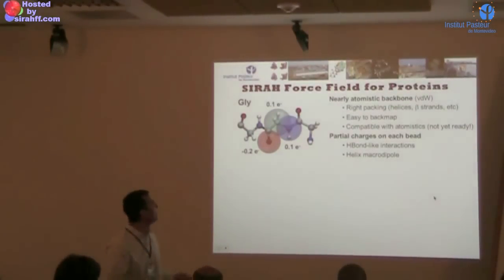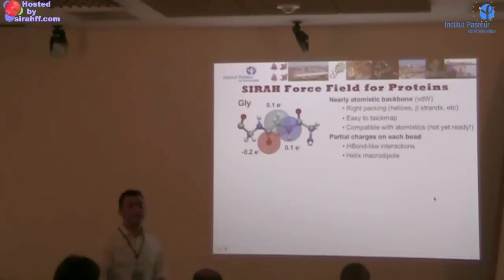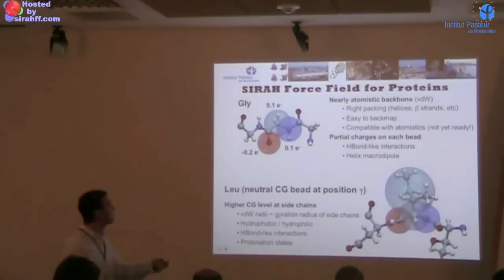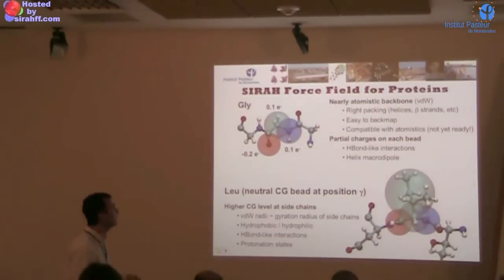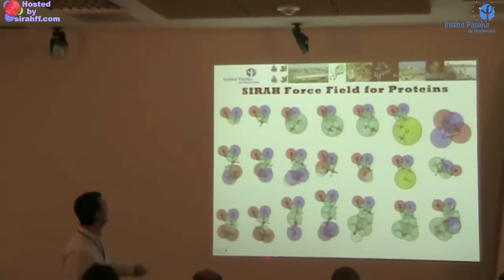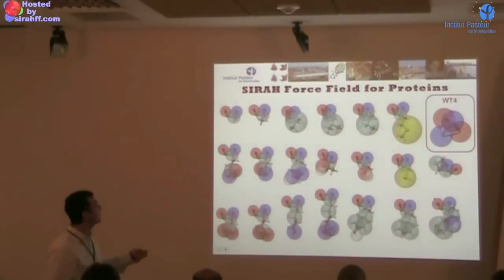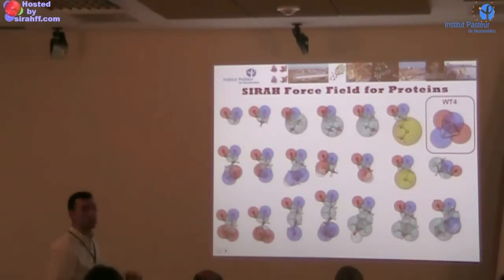The last thing is just unpublished — it's a model for proteins. The idea is that we keep more or less atomic or nearly atomic resolution at the backbone of the protein, and we change the resolution at the side chains using an approximate measure for these beads, which is related with the gyration radius of the functional group we want to reproduce. This is how all the amino acids look. This is the size of the WatFor molecule. Going to the question — yes, this has to solvate these kinds of things, but if you compare amino acid beads with the WatFor beads, they are not so different.